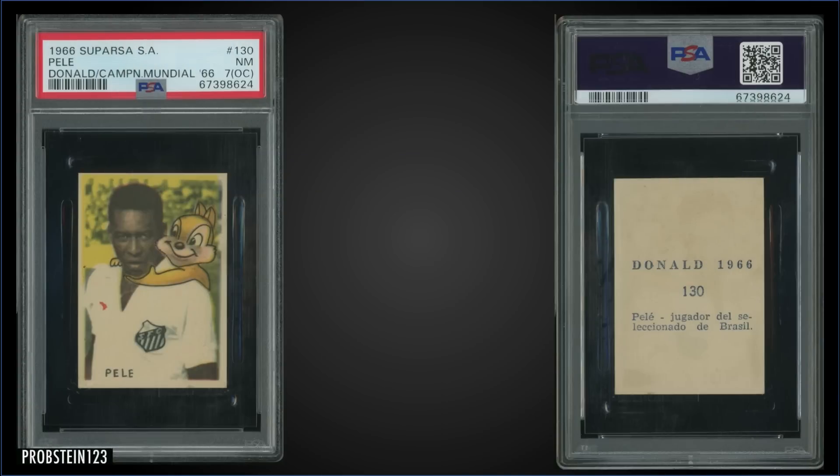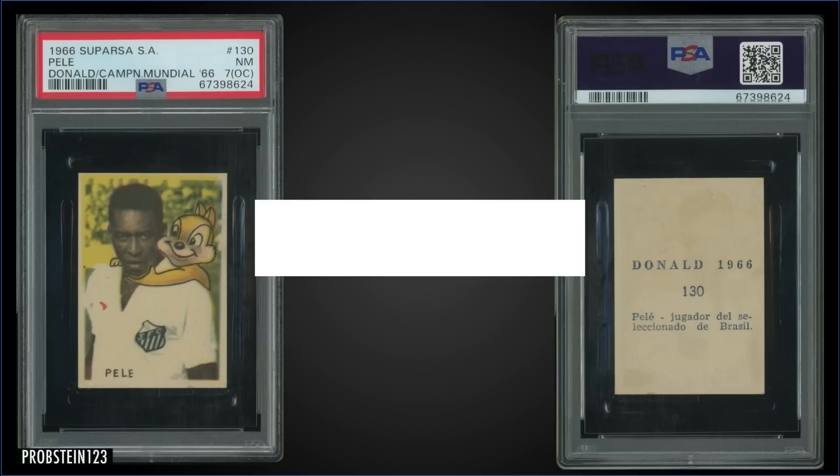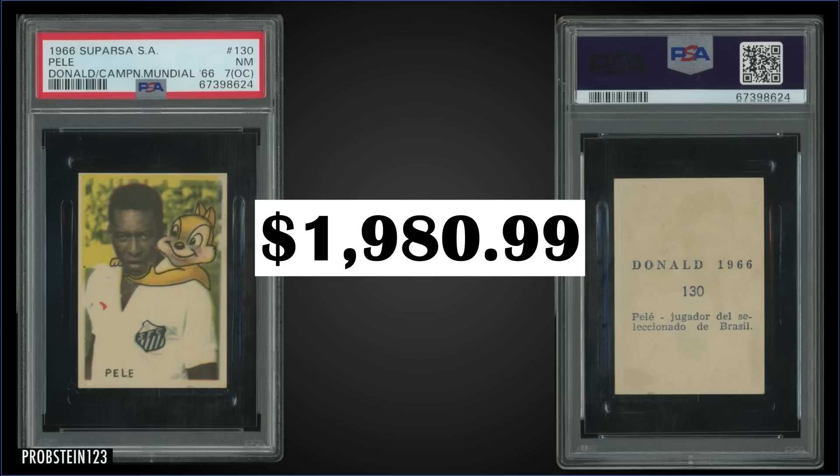In the 13th spot, from 1966 Suparsa, we have a Pele graded Near Mint PSA 7 with an OC qualifier, which sold at auction for $1,980.99. As a PSA 7 with a qualifier, it's the highest graded and there's only one in the pop report. The highest graded without a qualifier is two PSA 5s.